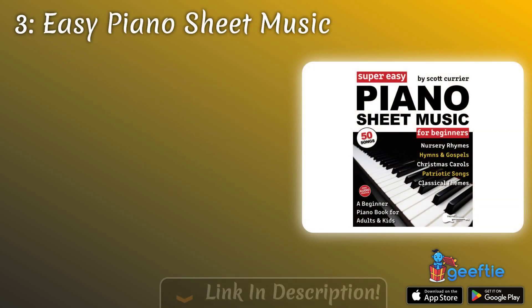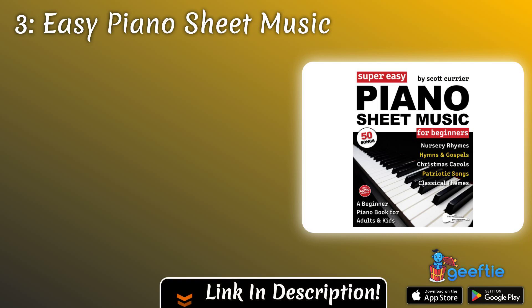Taking the third spot is easy piano sheet music. Choose a collection of popular songs or classical pieces tailored to the pianist's skill level. This gift will provide hours of enjoyment and inspiration for practicing and performing.